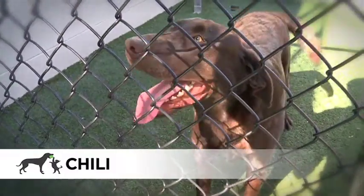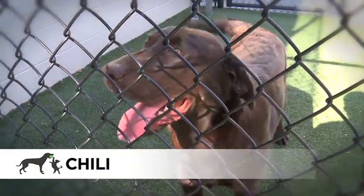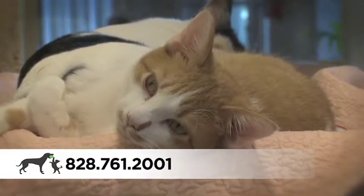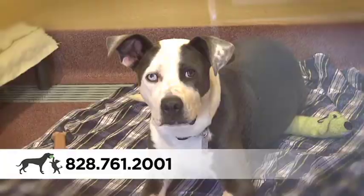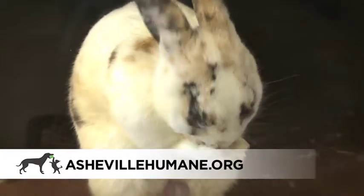Chili is a very active chocolate lab. He's a male and about one and a half years old. To reach the Asheville Humane Society Adoption Center, call 828-761-2001. To view all of our adoptable animals, you may visit AshevilleHumane.org.